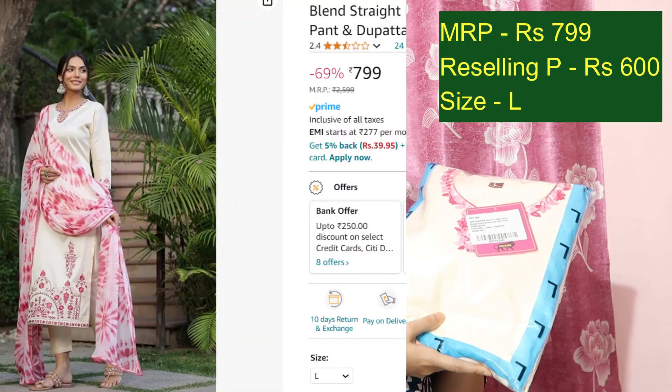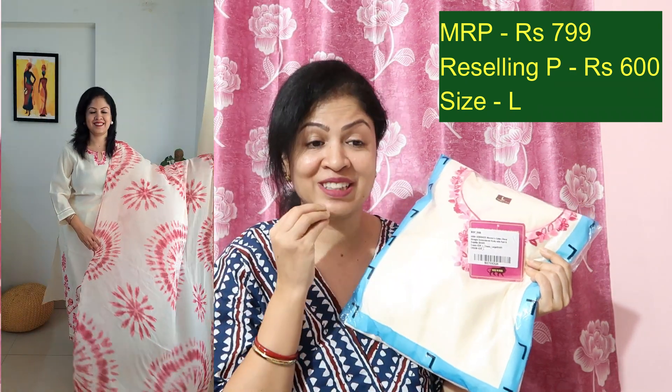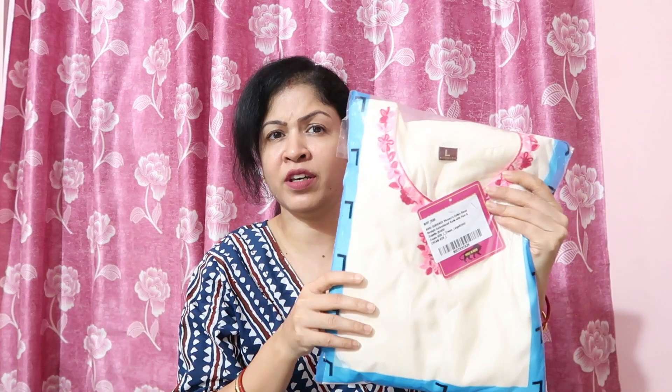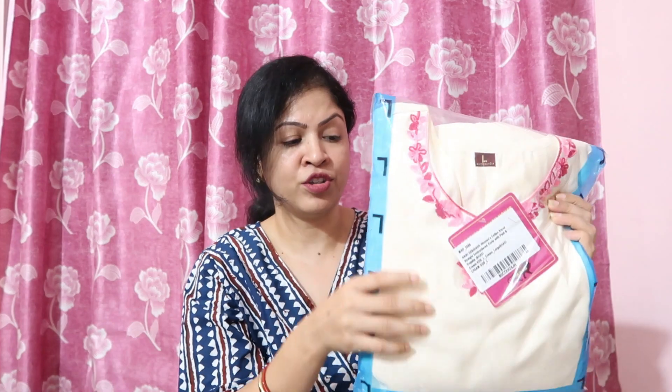Next is another favorite kurta palazzo dupatta set — very classy and elegant. Currently priced at Rs.799, I will offer it to you for Rs.600. It has embroidery in white and pink done on the bottom. The dupatta has a tie-dye fashion, and it is a creamish white kurta palazzo dupatta set — currently priced at Rs.799, offering for Rs.600.